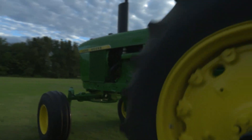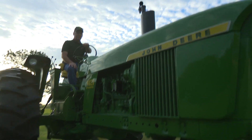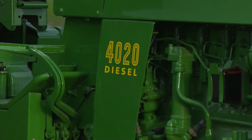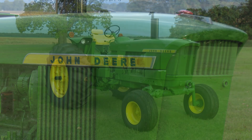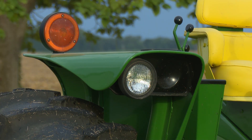The 4020 has always been a tractor near and dear to my heart simply because it was the first John Deere tractor that I ever drove when I was about eight years old. The plan for this tractor is to be a show tractor. The eventual goal is to have a 1972 2520 power shift, 3020 power shift, 4020 power shift, and 4620 power shift.